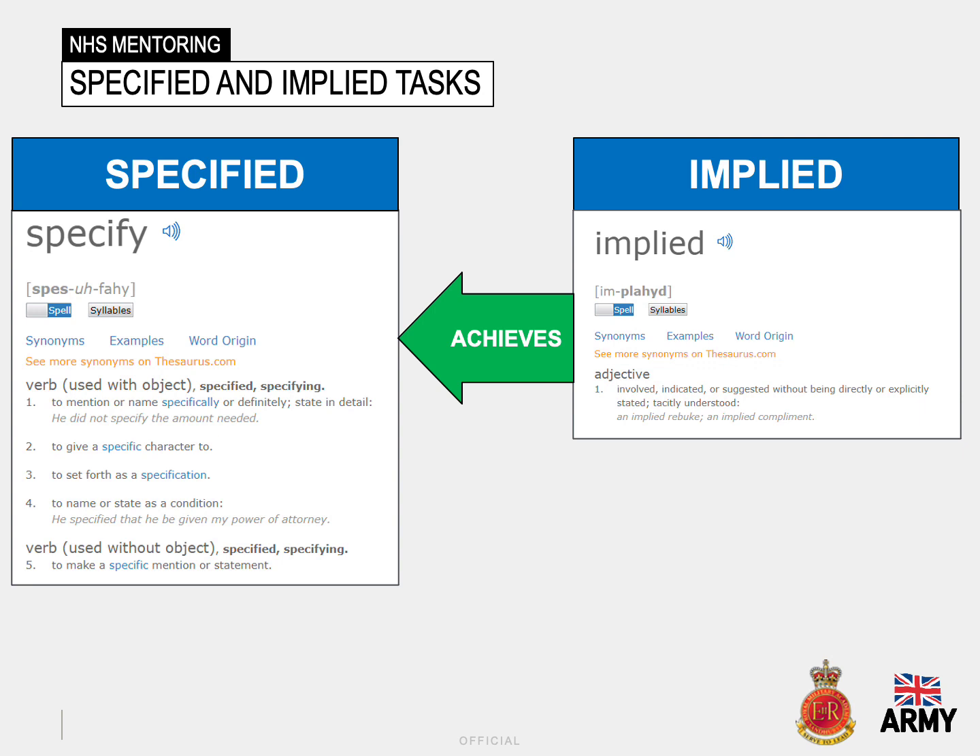It is often possible to conduct further analysis of your specified tasks to develop an understanding of what is fully required of you and your team. By feeding these specified tasks into whatever your analysis tool is — in this case the three column format — you will discover a number of implied tasks that are uncovered that you are also required to achieve. A useful checklist can be to ask yourself: what must I do to achieve the objective? What must I do concurrently? What must I do after? What must I do to support others? And what do I need others to do for me?